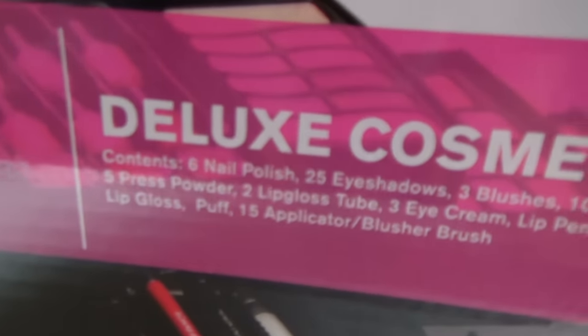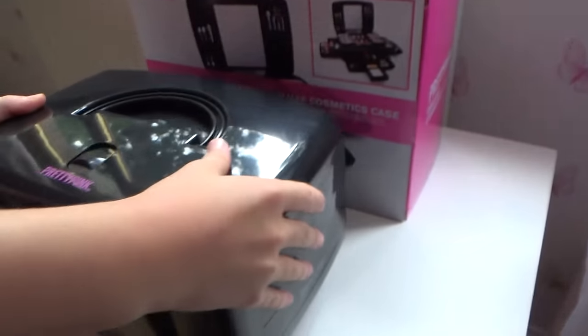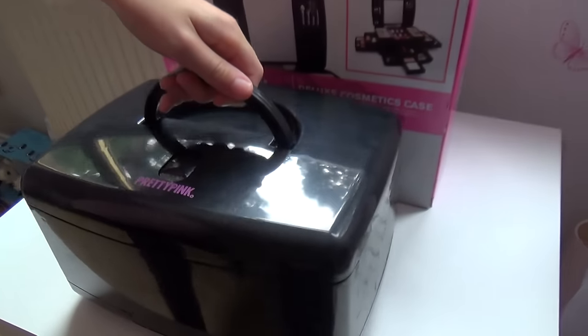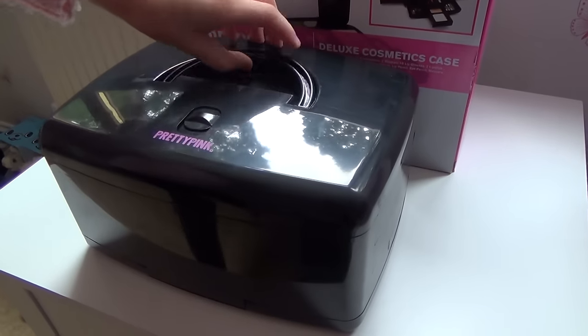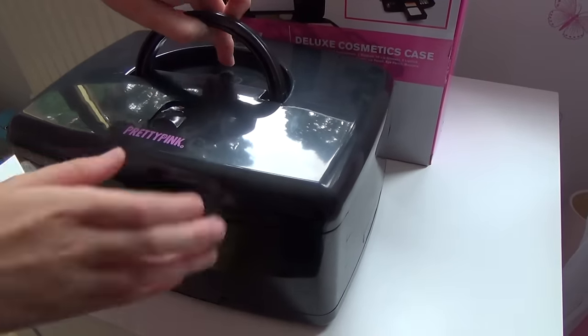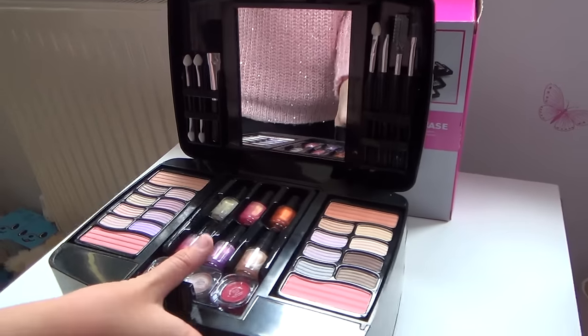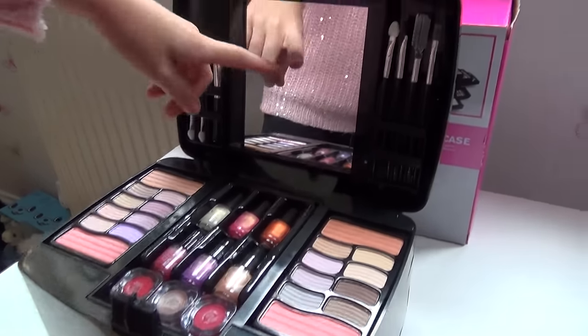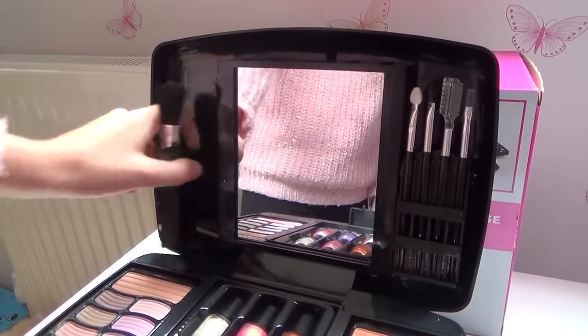Hi guys, so today I'm going to be showing you the Pretty Pink Makeup Set. This is from Argos and it costs £30. It has a really nice handle so you can carry it, and when you want to open it up you just undo the lock and open it up. First of all when you see it there's a mirror and some brushes where you can open it up like this.